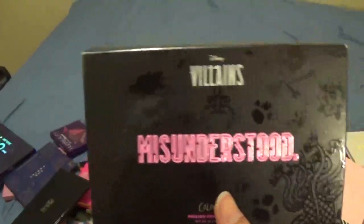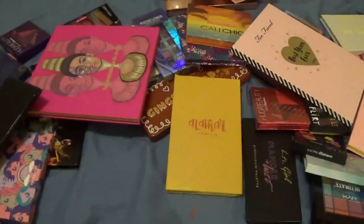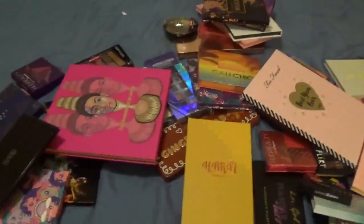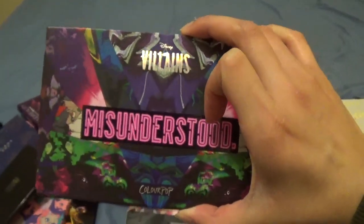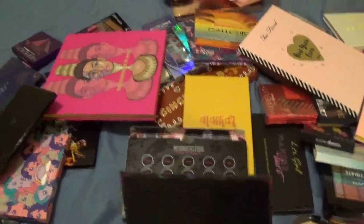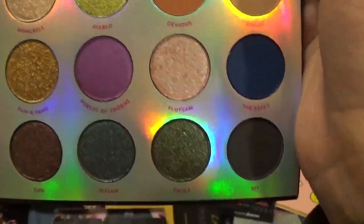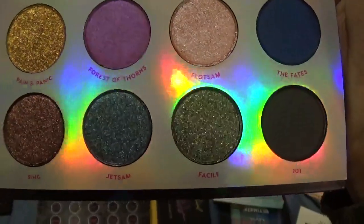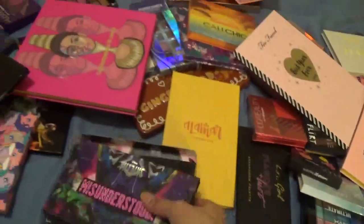I'm obviously not doing too well right now in terms of decluttering. This I also just bought today — it's the new ColourPop Villains Misunderstood eyeshadow palette. When I went to Ulta earlier I saw this and immediately picked it up — there were only two left. The packaging is so vibrant and pretty, and it has some gorgeous colors inside. I'm excited for the purples, Forest of Thorns, Diablo, Jetsam, and others.